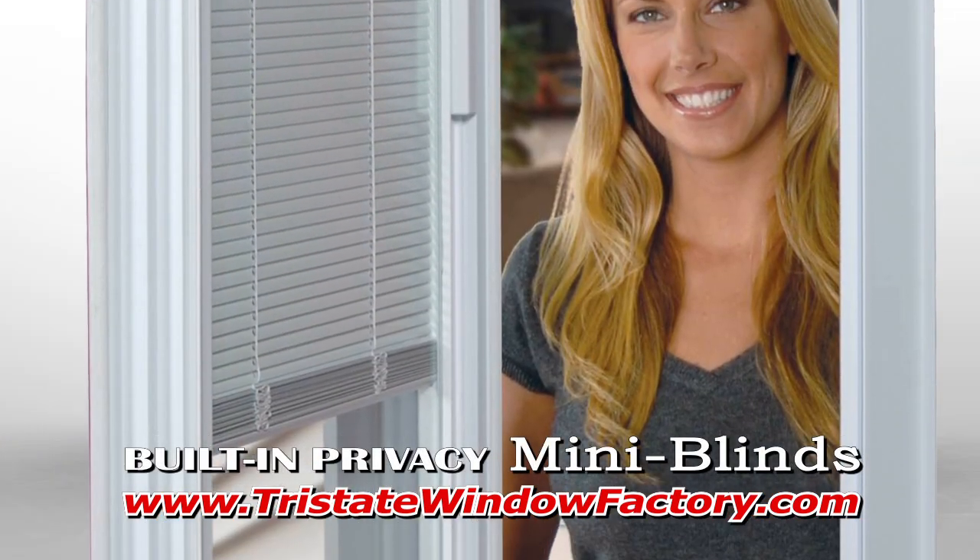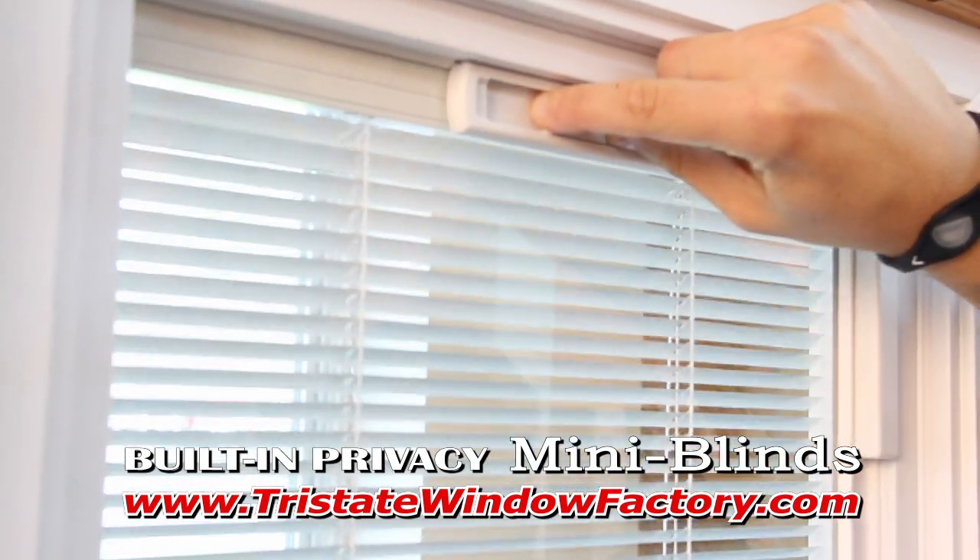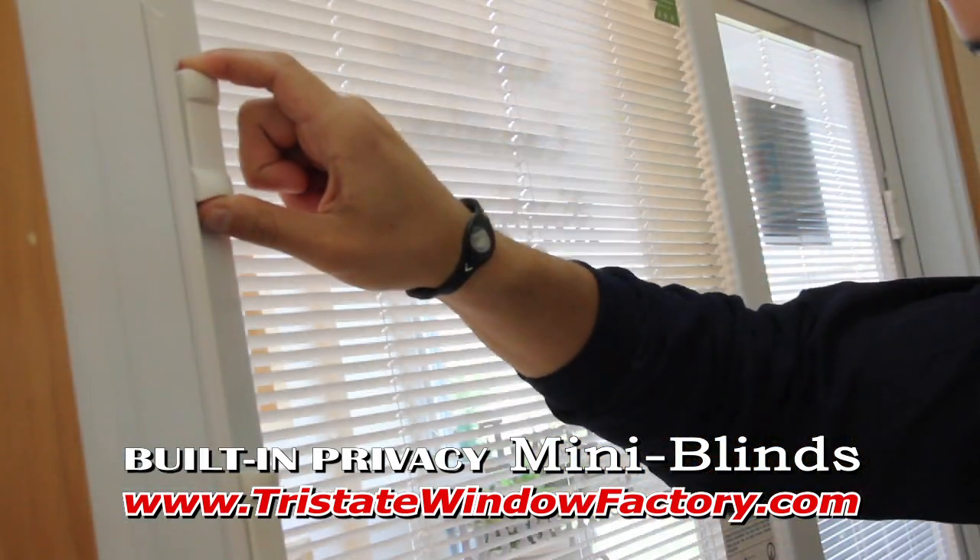Beautiful and practical, Tri-State's built-in Privacy Mini-Blinds allow you to invite the outdoors into your home with easy fingertip control. You choose the light level and privacy you want.